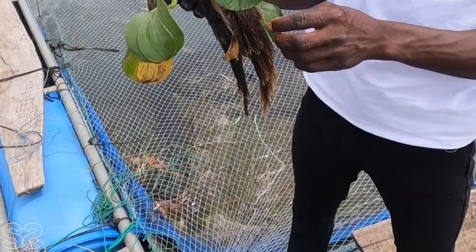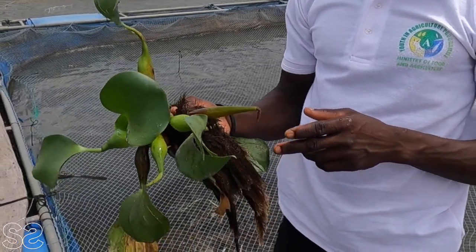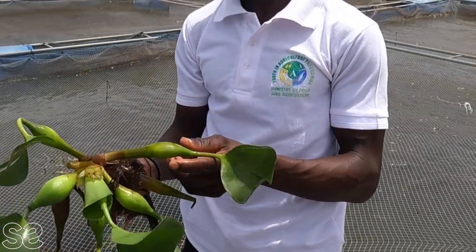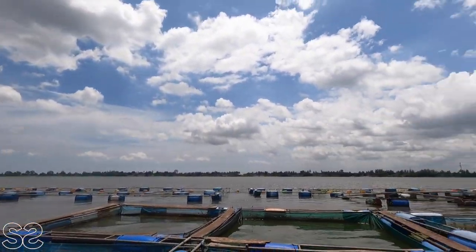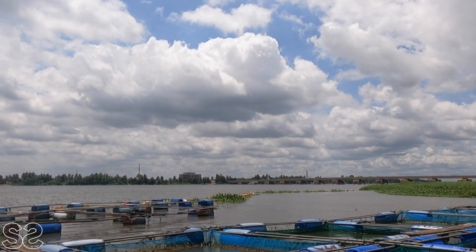There are weeds around the cage — we use a bamboo stick to remove them early in the morning when the winds are not blowing. But the wind brings them back, so they keep floating towards the cages. They've blocked the weeds with a barrier so they won't get to the fish.